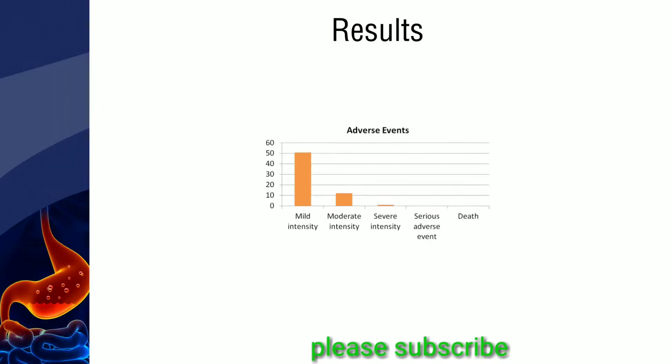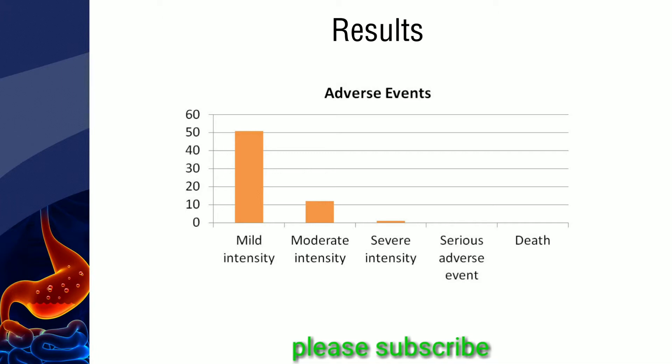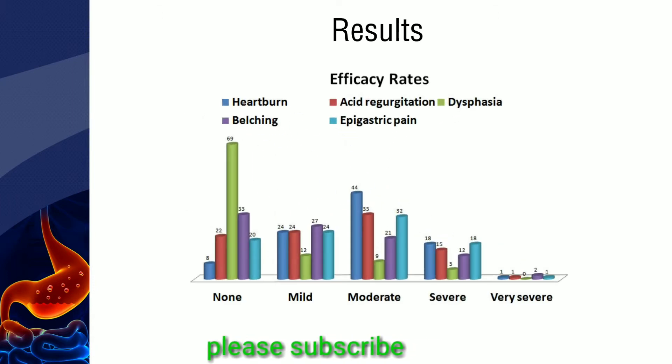There was no death or serious adverse events with the use of the drug. Moderate and severe intensity adverse events were minimal. The percentage of patients with no gastroesophageal reflux disease symptoms was comparatively greater than other adverse events.